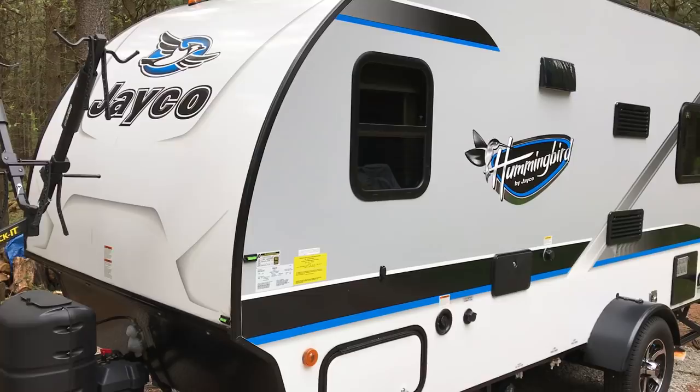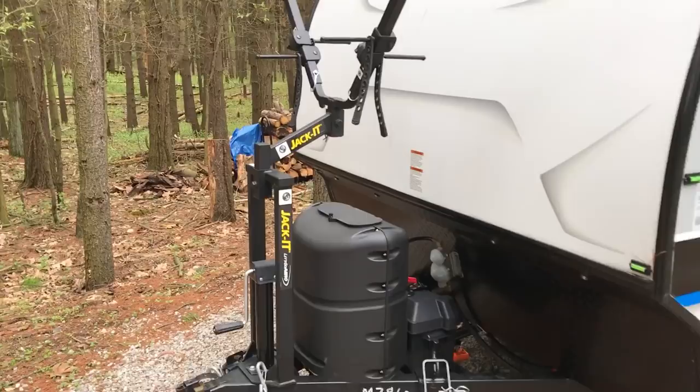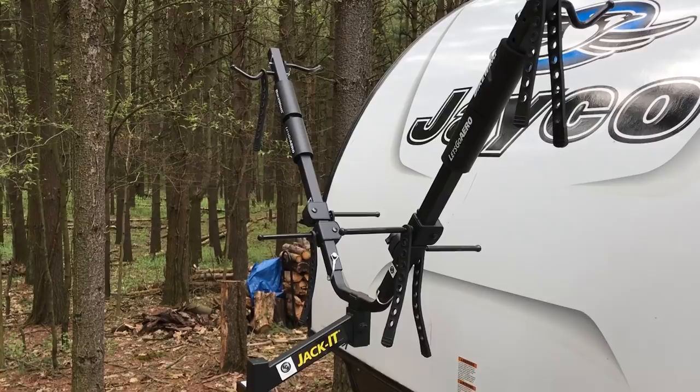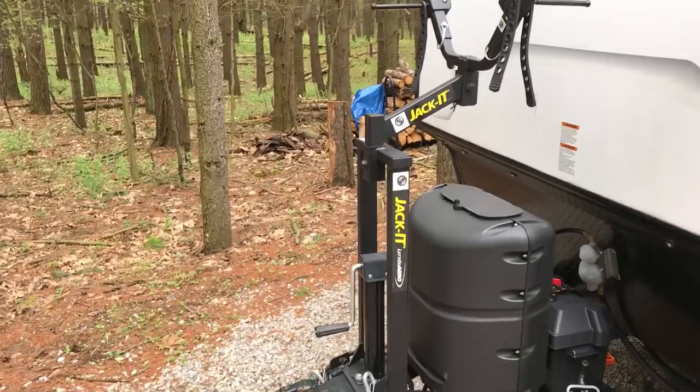I'll talk about some of the modifications I made. We added this hitch bike stand — holds two bikes and utilizes the space between your trailer and tow vehicle. I believe I paid $169 plus tax on Amazon. It takes about 30 minutes to install and it's an easy install. The hardest part is figuring out how to hang your bikes and getting them positioned just right.